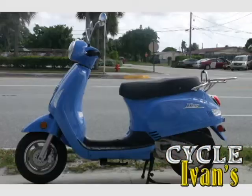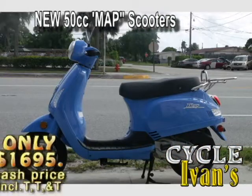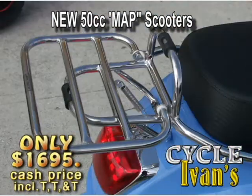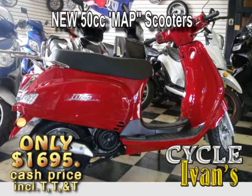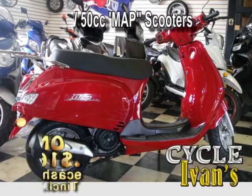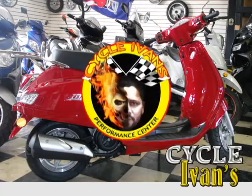Turn back the clock and get ready to rock on this MAP 150cc retro-style scooter. It'll get you around town with fantastic gas mileage, and look at this price — that includes tax, tag, and title. These go fast and they come in different colors, so call CycleIvans right now.